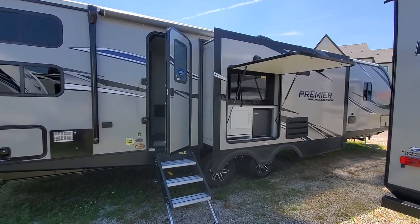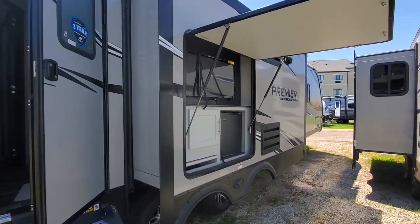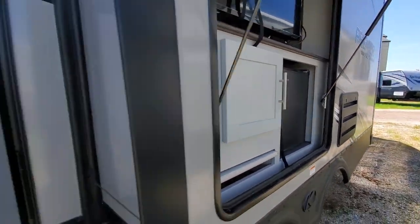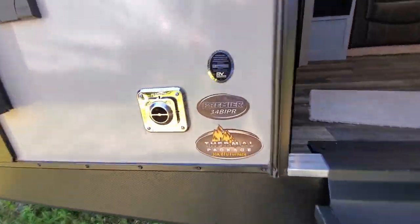2020 Bullitt Premier 34 BIPR. Outside TV, mini fridge, pass-through storage in that compartment. Nice new solid steps from Lippert.